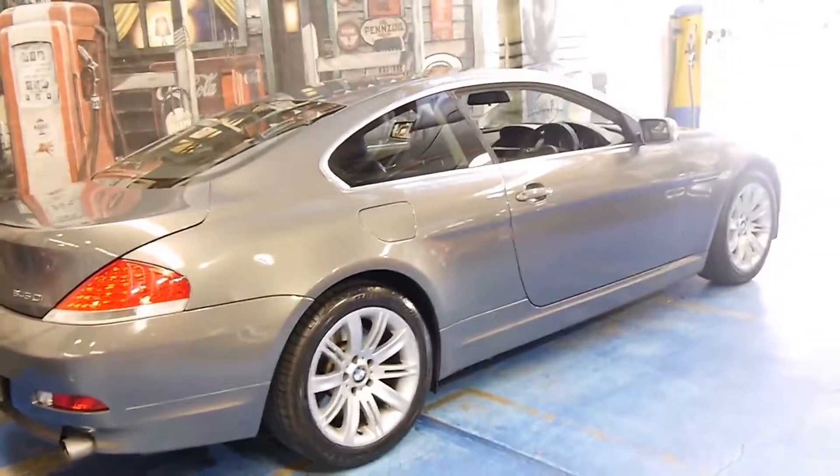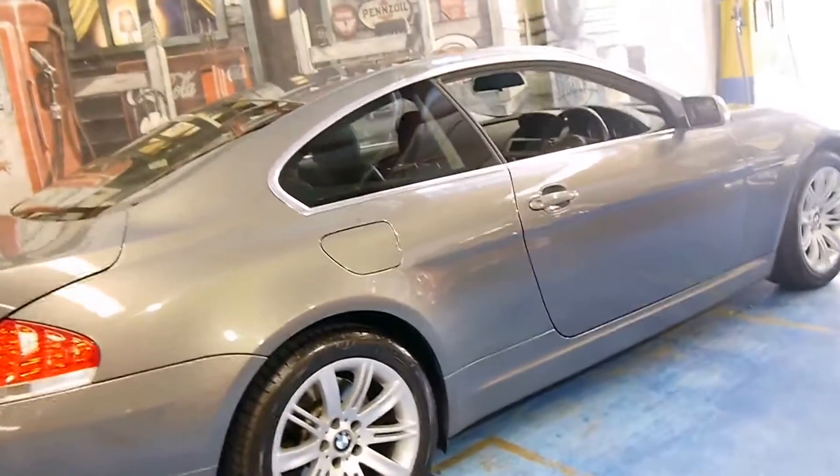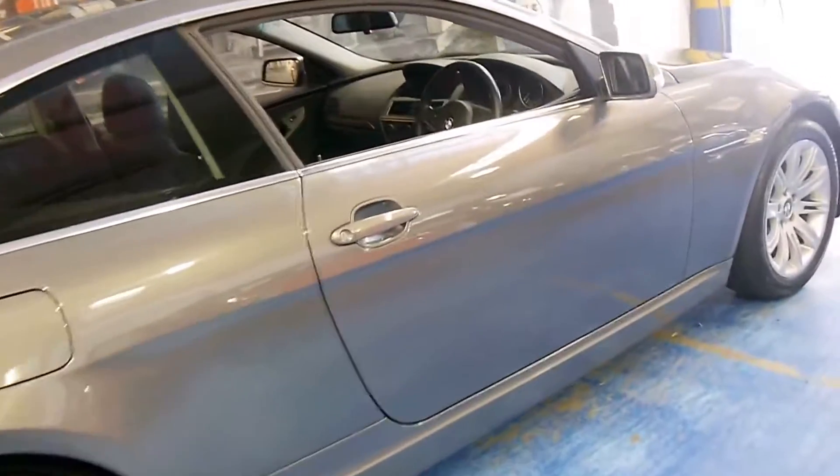It's done 130,000 kilometres. Looks like it's always been serviced at BMW. The car is in very good condition.